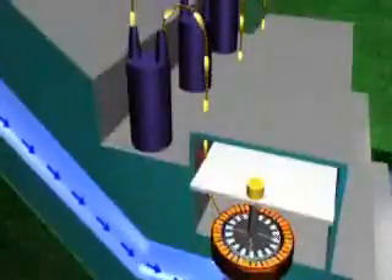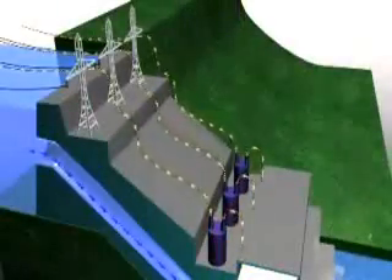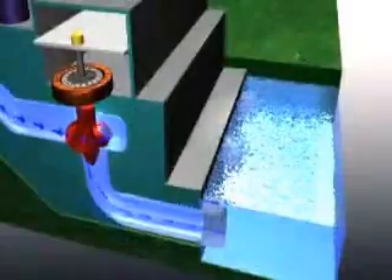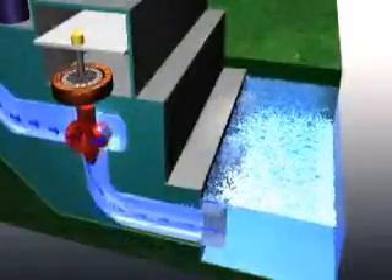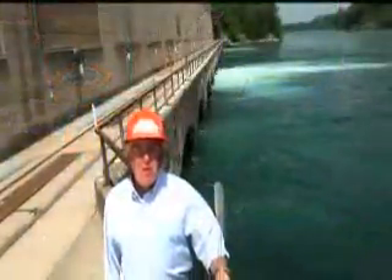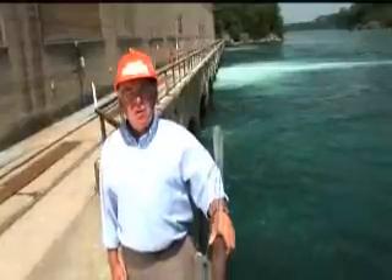This produces electricity that can be stepped up in voltage through the station transformers and sent across transmission lines. The falling water, having served its purpose, exits the generating station to the tail race, where it rejoins the main stream of the river to continue the cycle of creating clean renewable energy for Ontario.